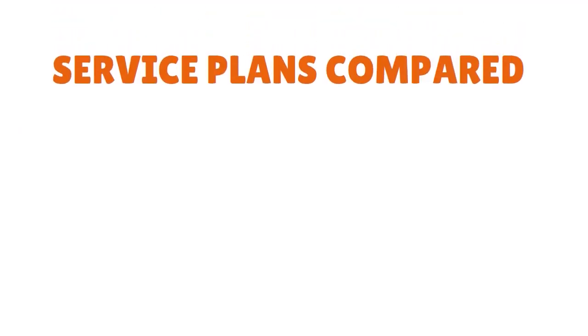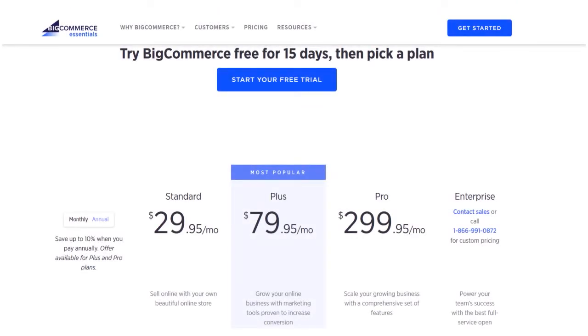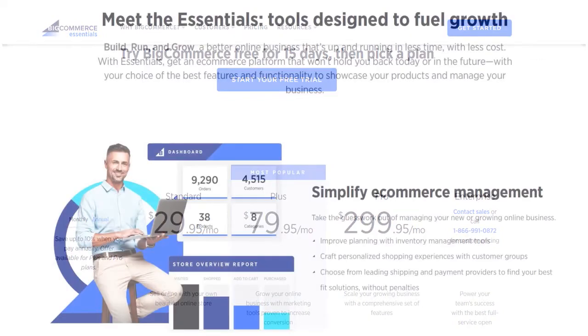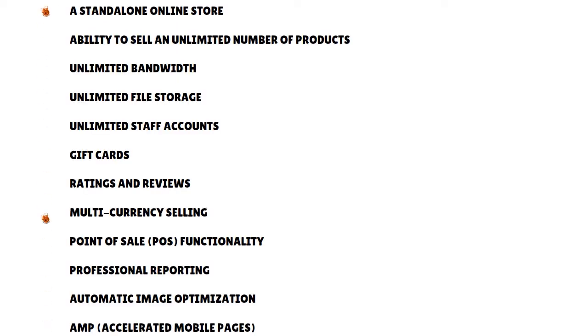Now let's compare the service plans. How much functionality you get from BigCommerce depends on how much you are prepared to pay. BigCommerce Standard, the cheapest offering at $29.95, is roughly the same price as Shopify, Volusion, and Squarespace's entry-level e-commerce plan. That said, it is in general a much more comprehensive starter plan than those competitors because it provides a standalone online store with the ability to sell an unlimited number of products.